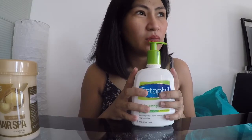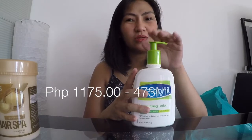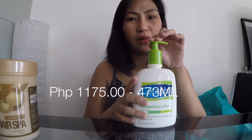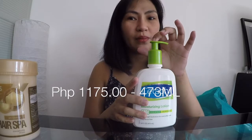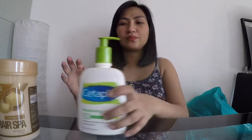And this Cetaphil — my Cetaphil ran out so I bought a new one. It's around 1,175 pesos. There's a smaller size available but it doesn't have a pump. I prefer the pump version because it feels more hygienic.